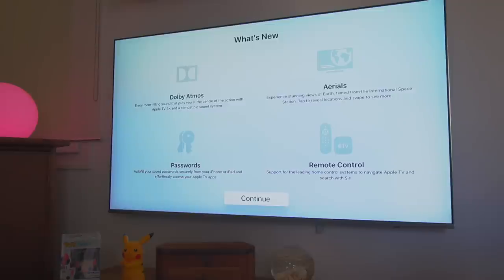It's actually a really good update. There's Dolby Atmos support, new screensavers, and a bunch of other stuff. So without further ado, let's get started.